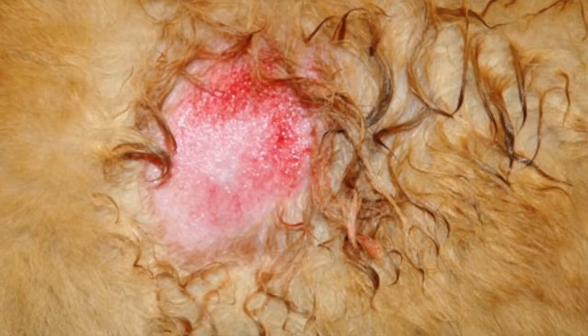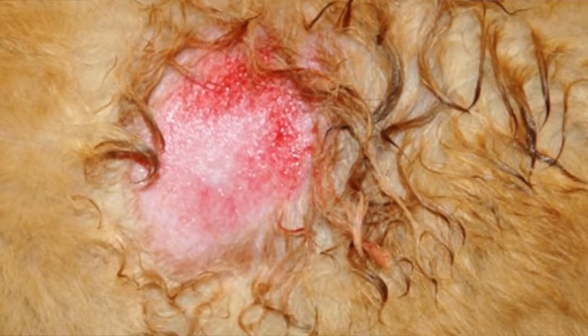Hotspots are really, really gross. They're superficial bacterial infections on the skin. That's why when you're petting your dog, you feel that greasy debris and it's oozy and it's warm — it's because of the bacterial infection.